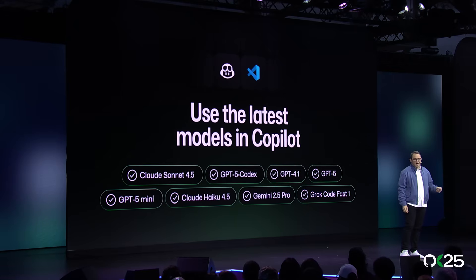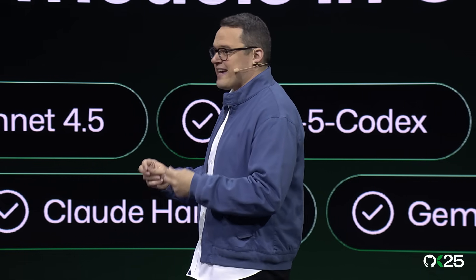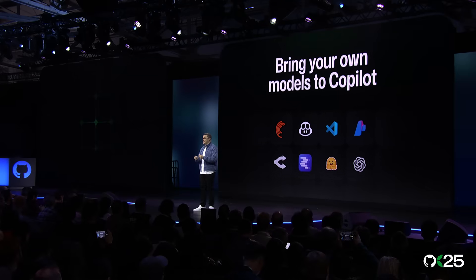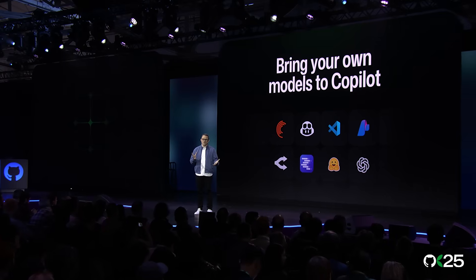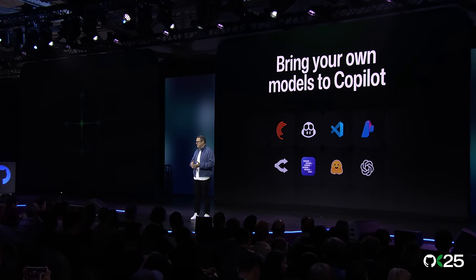Today, we now ship new models to Copilot customers as soon as the Frontier Labs release them — models like Claude Sonnet 4.5 and GPT-5 Codex shipped the same day. VS Code extensions such as Hugging Face and Azure AI Foundry can further expand your choices, giving you the ability to use other model providers outside of your Copilot plan. You can connect to hosted model providers like Open Router or run local models through tools like LM Studio. And we now have Auto Mode, where Copilot will choose what it thinks is the best model for your task.